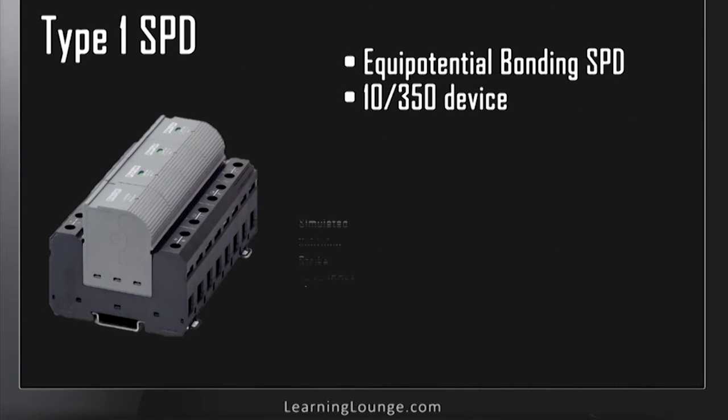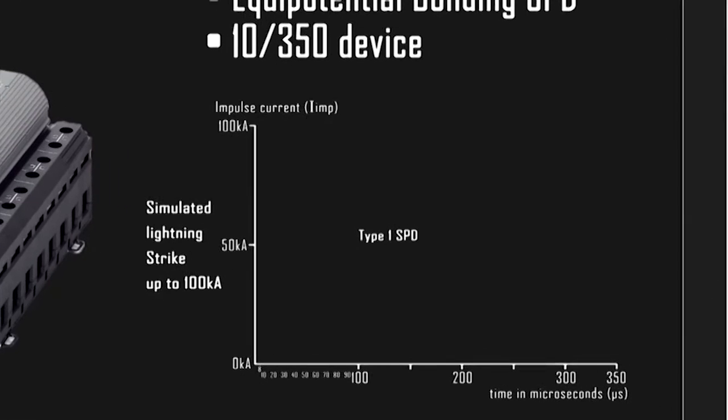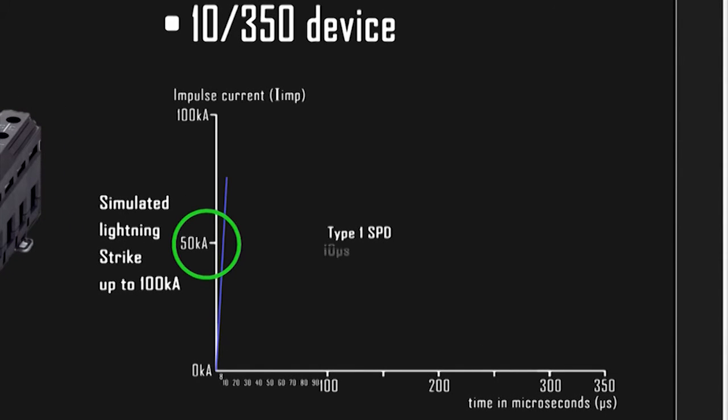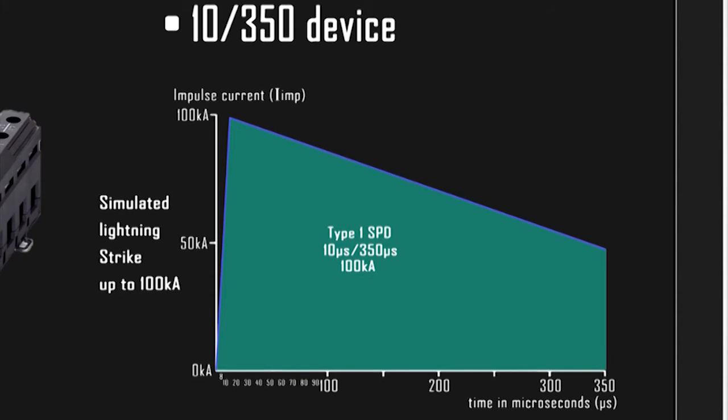The 10-350 refers to manufacturer device testing using a simulated lightning strike waveform up to 100kA. The 10 is the rise time in microseconds that it takes the strike to reach 50% of its peak current. The 350 is the time in microseconds that it takes the strike to fall back to half its peak current. The shaded area therefore gives a visual indication of the total amount of current for the duration of the strike.